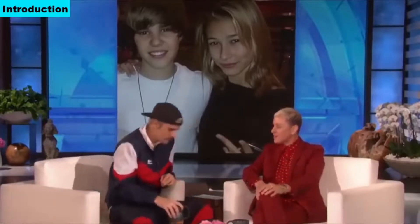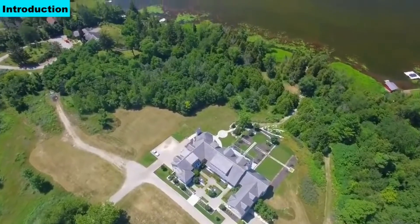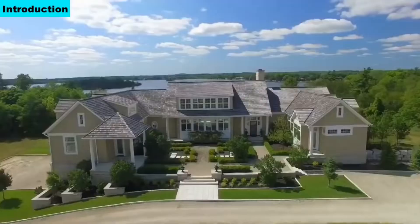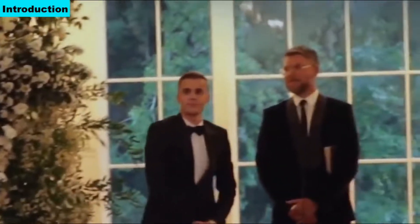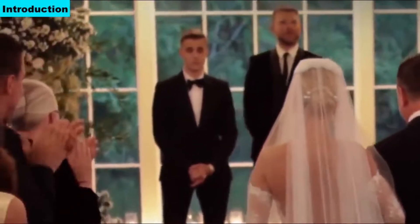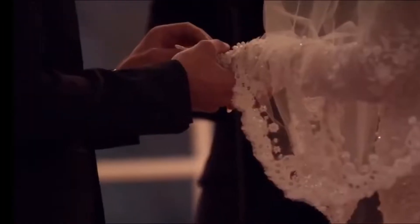Justin Drew Bieber is a Canadian singer-songwriter and actor, discovered at 13 years old by talent manager Scooter Braun after he had watched his YouTube cover song videos. Justin Bieber recently purchased a 101-acre property and $5 million mansion in Ontario. He has an estimated net worth of $285 million — in India, Rs 2,176 crore — and he is the owner of expensive luxury cars. Let's have a deep look into it.